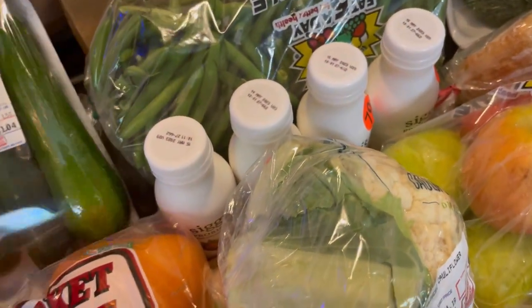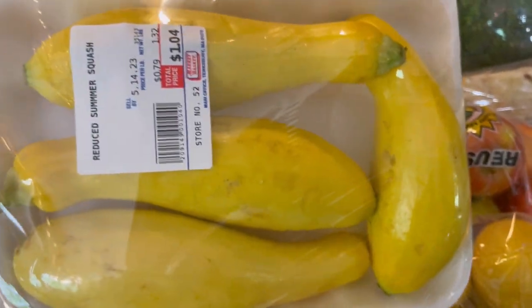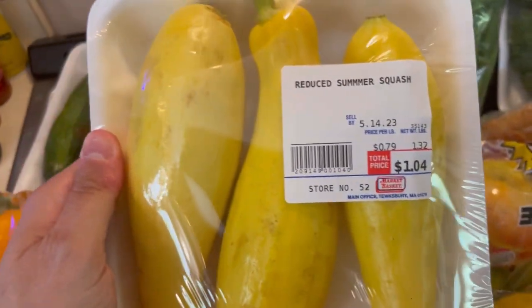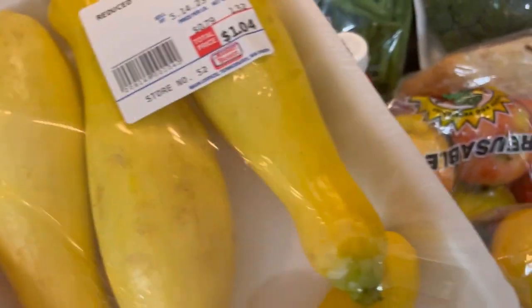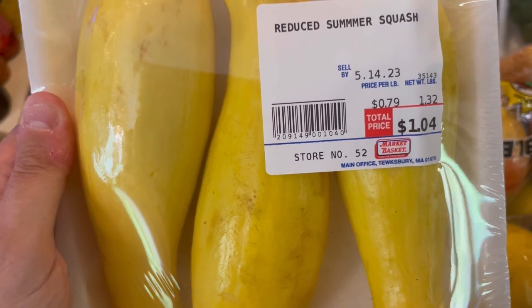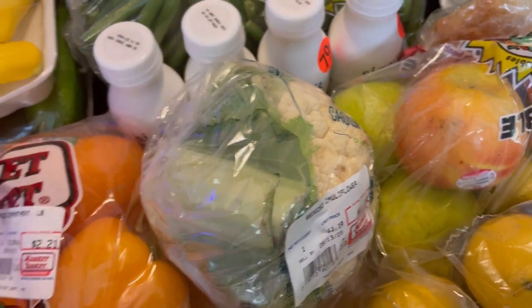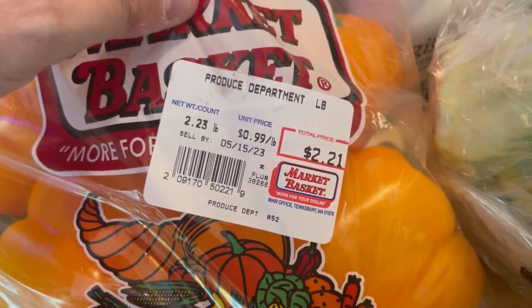I also got some summer squash, which is amazing together with the zucchini. These can be cooked on the grill or roasted in the oven. Some of this is brown, so it's going to have to be used quicker than some of the other stuff — I'll process this either tonight or tomorrow. This is 79 cents a pound. So you can see a lot of the vegetables are the same price, but regular price is usually $2.99 or $3.99 a pound.